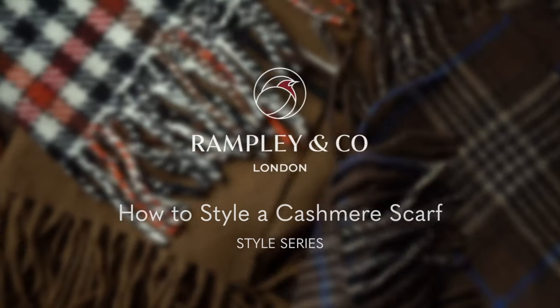Hi, today we're going to talk about what to consider when choosing a cashmere scarf. I'm Leah from Rampoline Co and today I'm joined by fashion consultant Chris Modo. So today we're going to be talking about cashmere, which is really well known for being beautifully soft and warm, and today you're going to talk us through some outfit combinations.